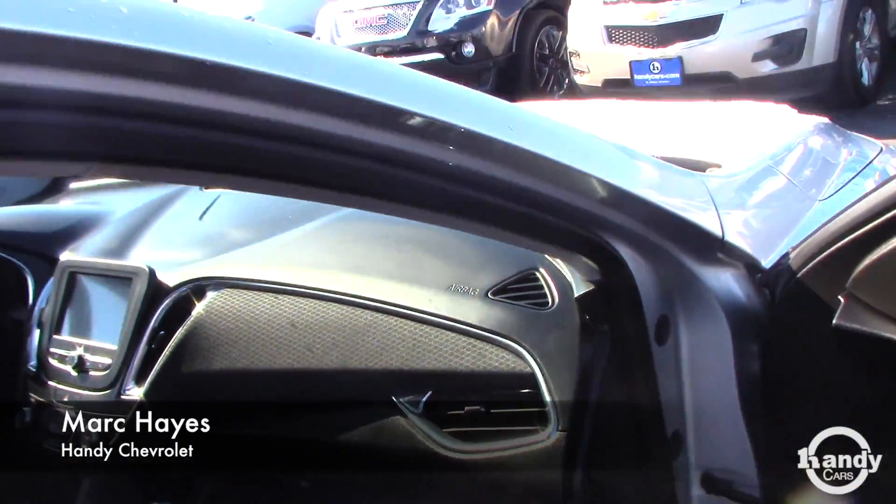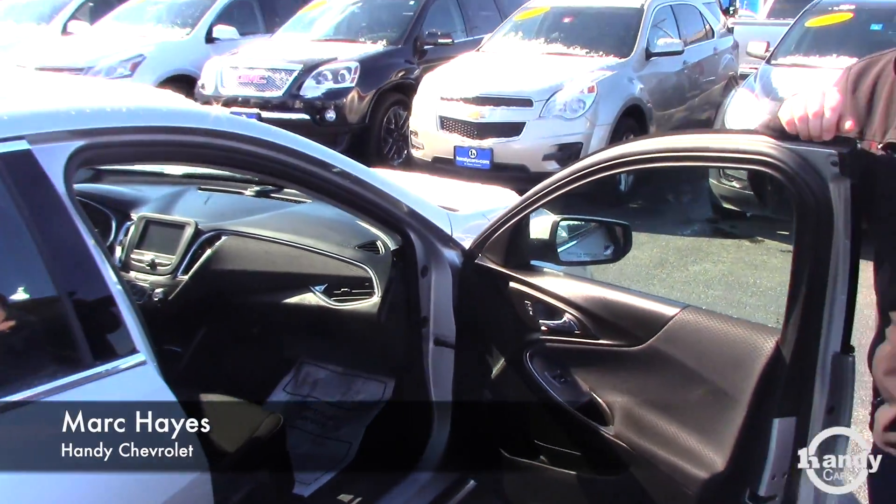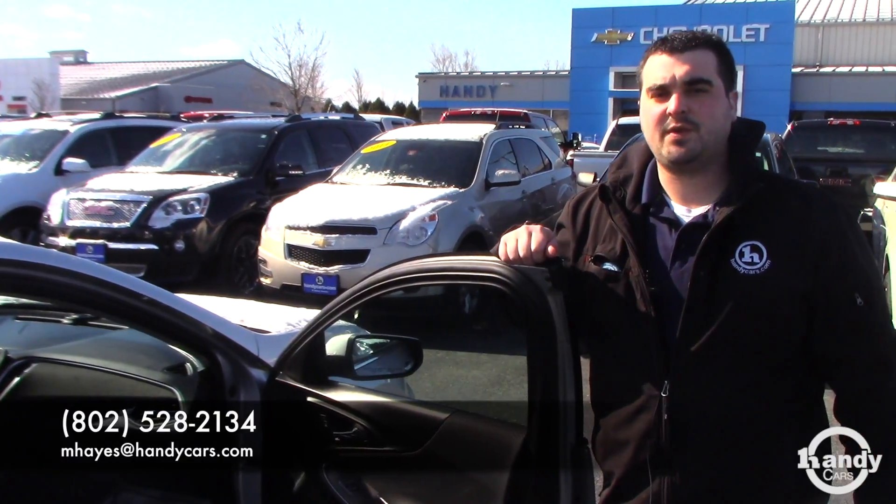The vehicle also has Bluetooth, power windows, and power locks. If you have any other questions, feel free to give me a call at 802-528-2134.